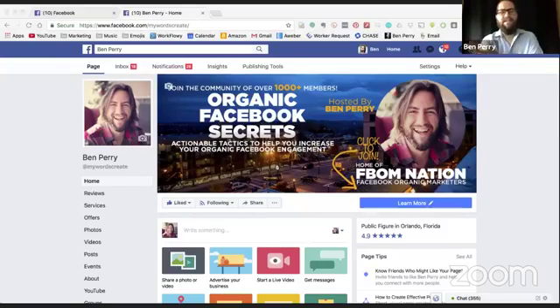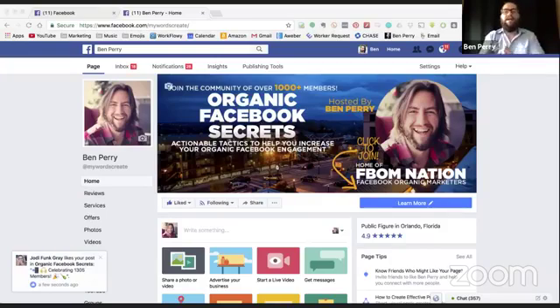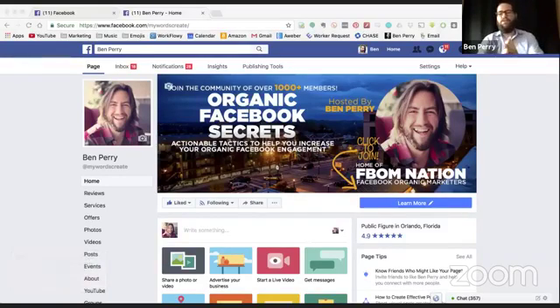When they come to my profile, they see 'Organic Facebook Secrets' and my face, and then 'Join the community of over 1,000 members — Organic Facebook Secrets: actionable tactics to help you increase your organic Facebook engagement.' I've said what it is I do and spelled it out. In the marketing world, organic is synonymous with word of mouth — it's the opposite of paid traffic. Organic Facebook Secrets is all about boosting engagement on Facebook without paying for ads.